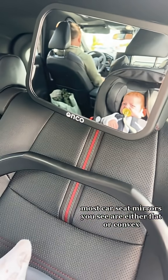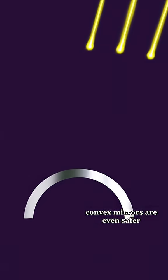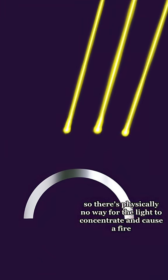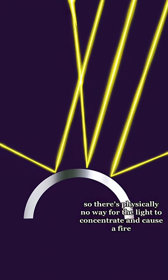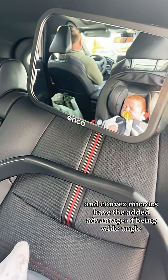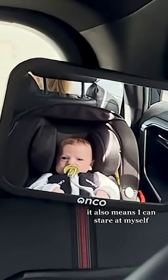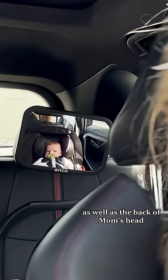Instead, most car seat mirrors you see are either flat or convex. Convex mirrors are even safer because they bend any reflected light outwards, so there's physically no way for the light to concentrate and cause a fire. Convex mirrors also have the added advantage of being wide angle, giving mom or dad a view of me as well as a view out of the back window — and it means I can stare at myself as well as the back of mom's head.